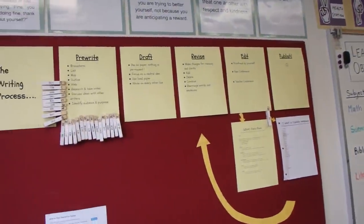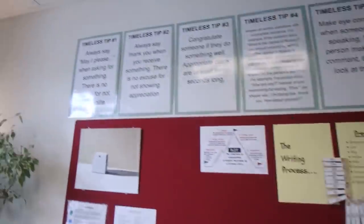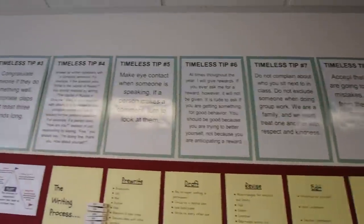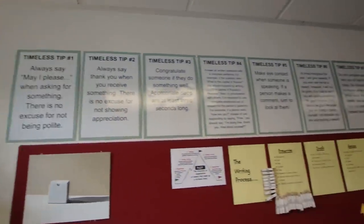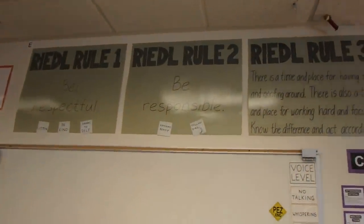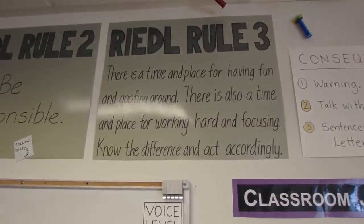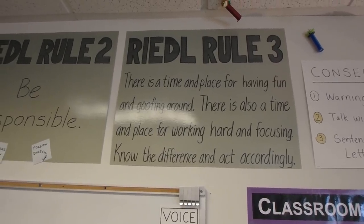I have timeless tips on the wall here. Some I got straight from Ron Clark's book — if you've read it, it's a great read. They're different from rules. My rules are just three: be respectful, be responsible, and my favorite for fifth grade — there's a time and place for having fun and goofing around, and there's also a time and place for working hard and focusing; know the difference and act accordingly. I like to be goofy when I teach, but when it's time to be serious, they need to know the difference and act that way.